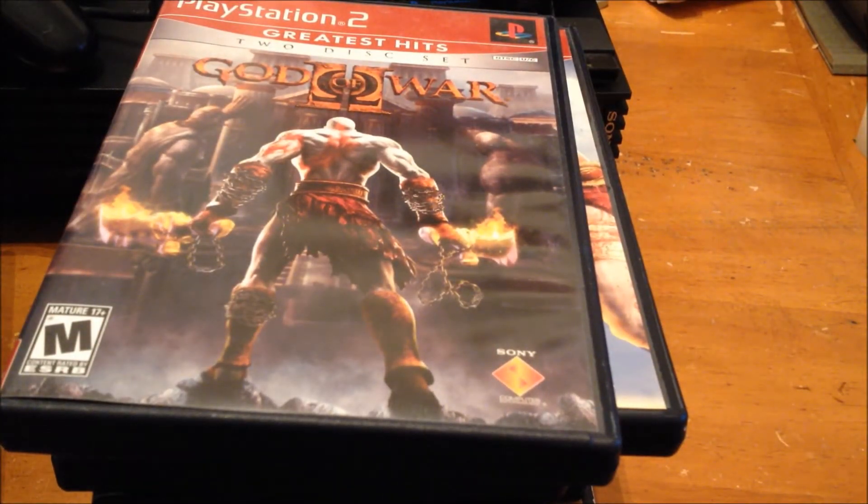That was all $25 — the PS2, the controllers, the two memory cards, all the games, and hookups.